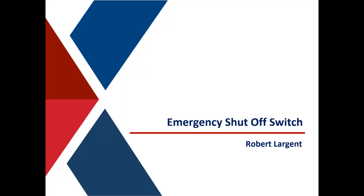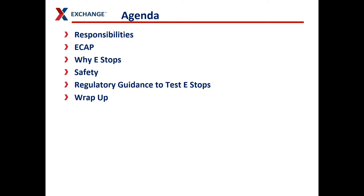Hello, I'm Robert Largent and we're going to talk about emergency shutoff switches today. When I say e-stop, I mean the emergency shutoff switch, the emergency stop, or sometimes it's called the kill switch — but it's usually the big red button outside your gas station.